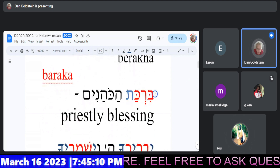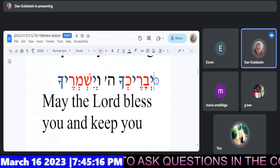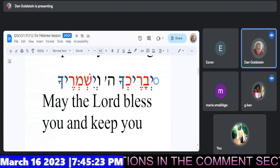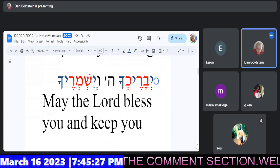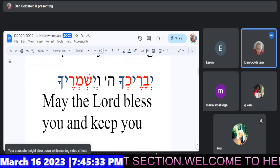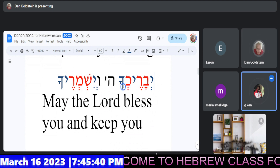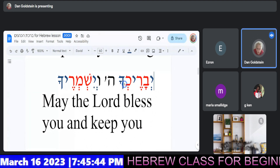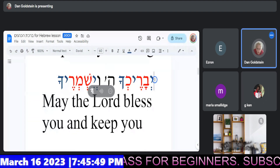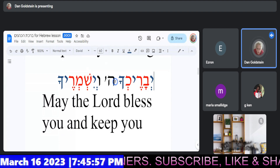Gideon, could you give us the recitation now of the first Hebrew verse of the Priestly Blessing? Okay. Yevare... Nice. Okay, finish it. Exactly right. Checha. It's a little tough. Checha. Okay, try it once more — you did a very good job. Put it all together. Yevarechecha. Checha. Beautiful. Nice, congratulations on that one.